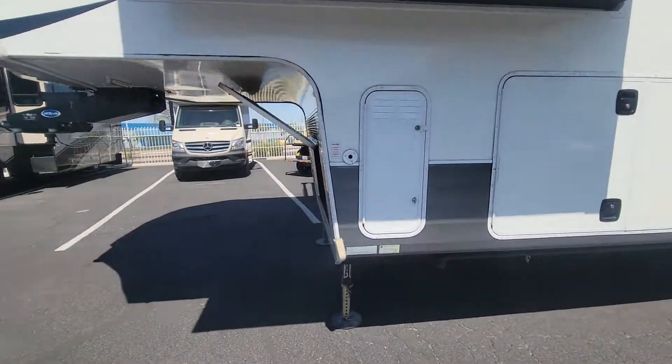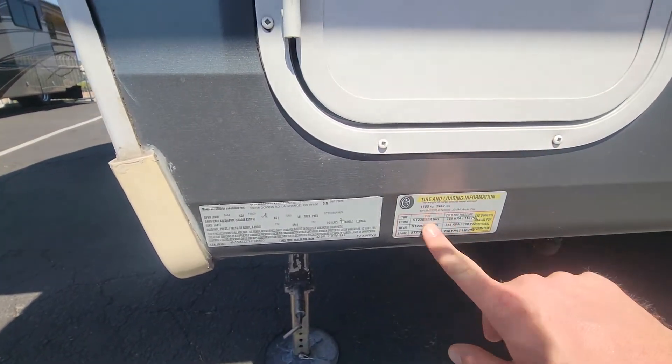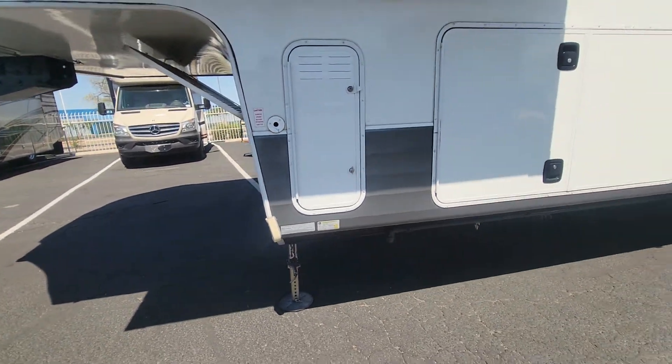We're going to start with the compartments, but first the weight: 16,500 pounds. She's pretty heavy — 24-42 in terms of cargo, so you've got about 13,000 and some change dry.